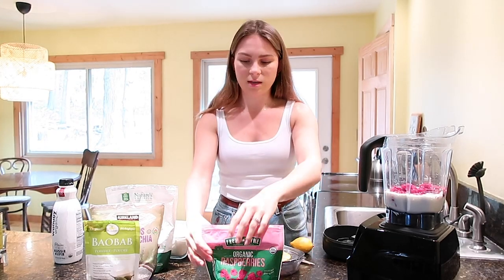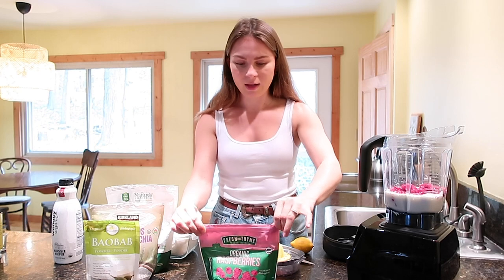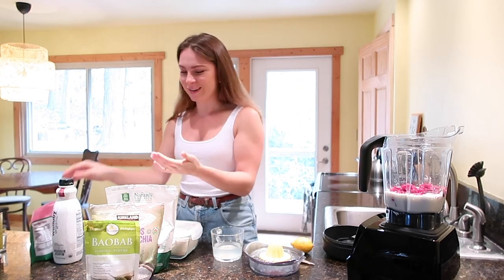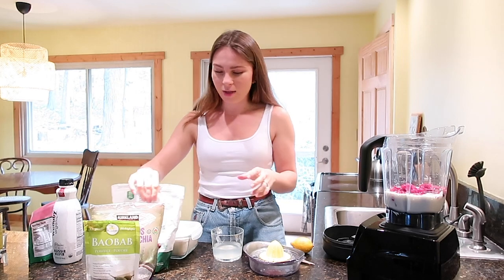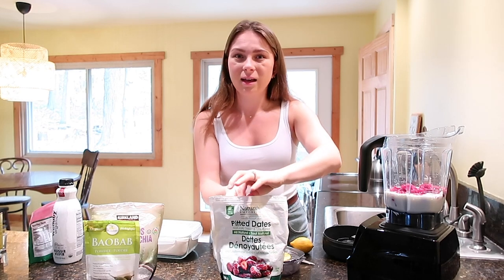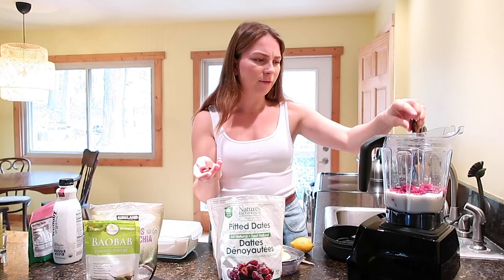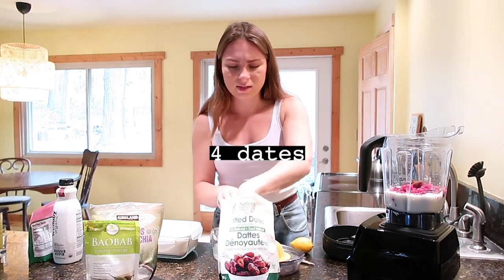Because these are frozen, they will give the smoothie a nice thick consistency and it won't be warm — because something's worse than having a warm smoothie, it's just disgusting. After that I will add a sweetener. Usually if I'm adding a banana, I don't need a sweetener because bananas are really sweet tropical fruits, but because I'm adding a berry and it's not super sweet, I'm going to add some dates — about four dates.